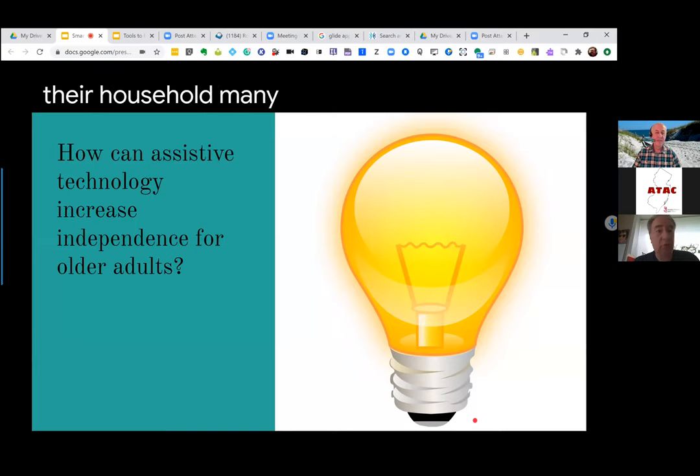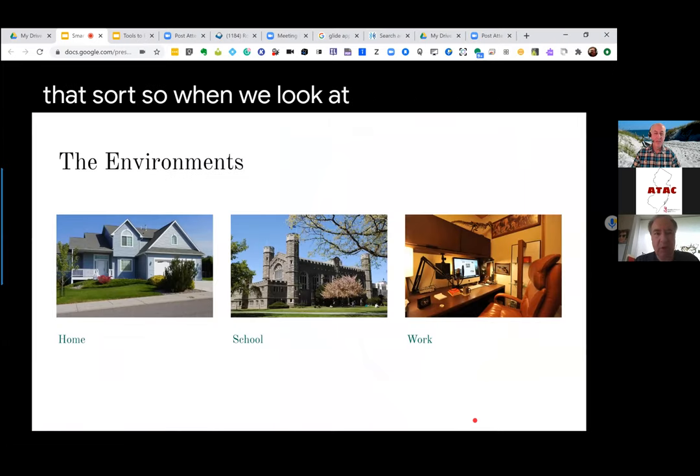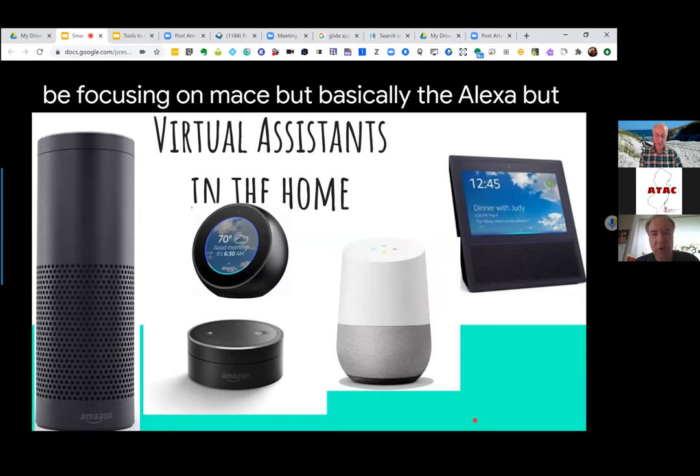Many seniors want to stay in their homes, and some of these technologies can keep them in their homes more safely and allow them to access information, news, and things of that sort. When we look at older adults, these technologies can support them in the home, school, and at work. We're going to be focusing on basically the Alexa, but also Google Home as well.